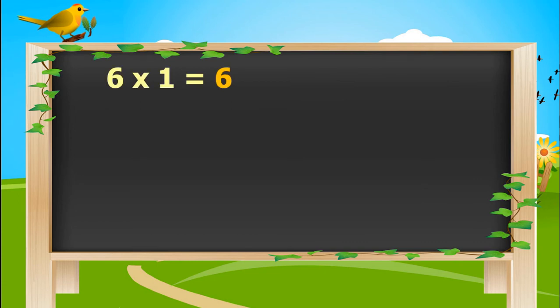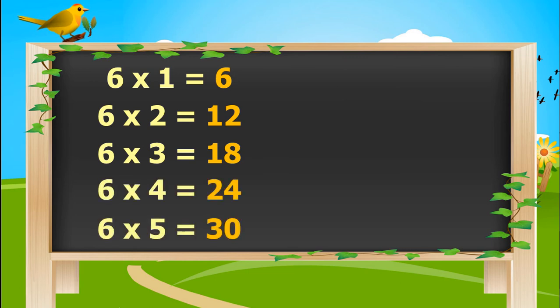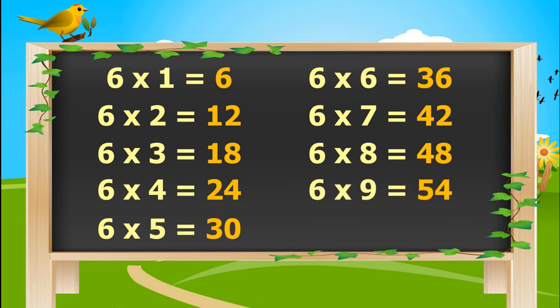6, 1 is 6. 6, 2's are 12. 6, 3's are 18. 6, 4's are 24. 6, 5's are 30. 6, 6's are 36. 6, 7's are 42. 6, 8's are 48. 6, 9's are 54. 6, 10's are 60.